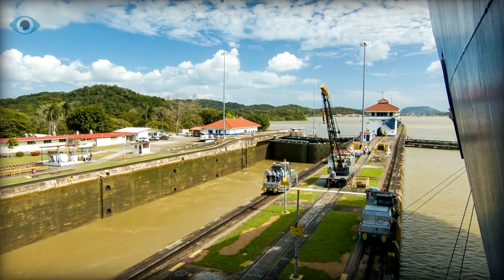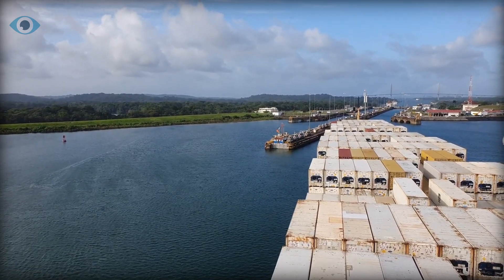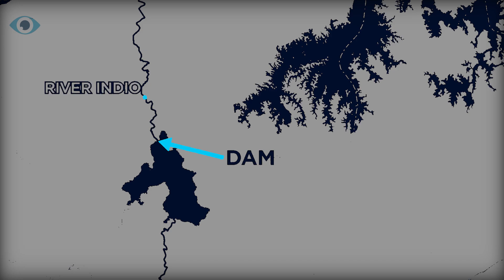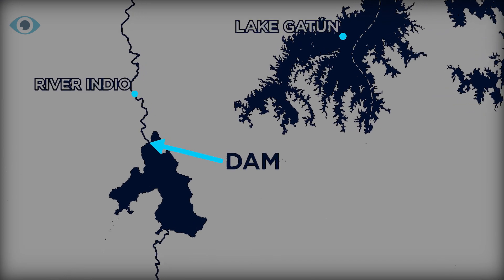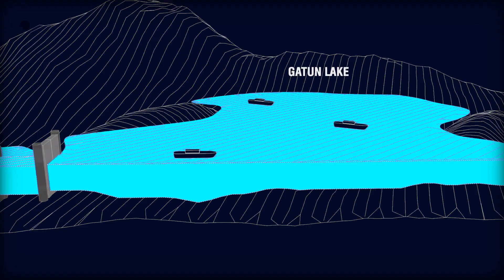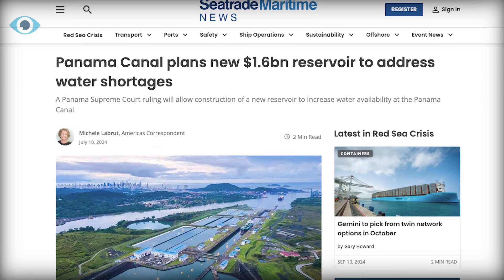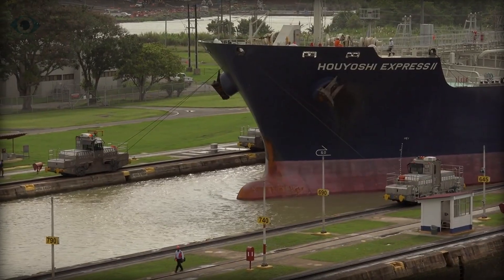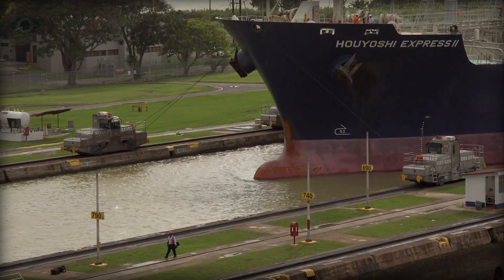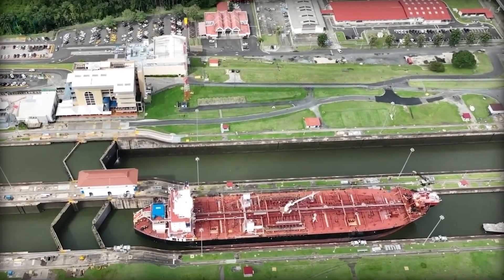In response to the crisis, engineers have proposed several solutions. The most promising plan involves creating a new reservoir by damming the Indio River and constructing an 8-kilometer tunnel to supply fresh water to Lake Gatun. This initiative, first conceived in the late 1990s, has gained renewed urgency. However, implementing this plan requires overturning a 2006 law that prohibits new reservoirs, a process that promises to be contentious.